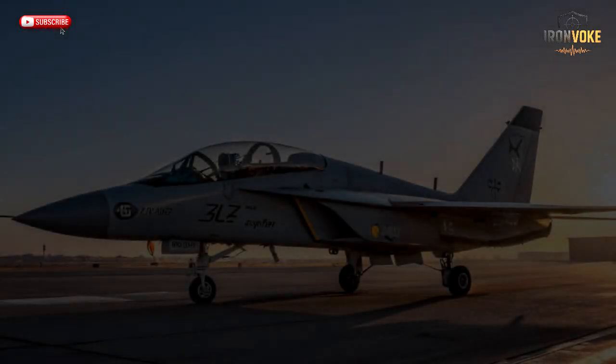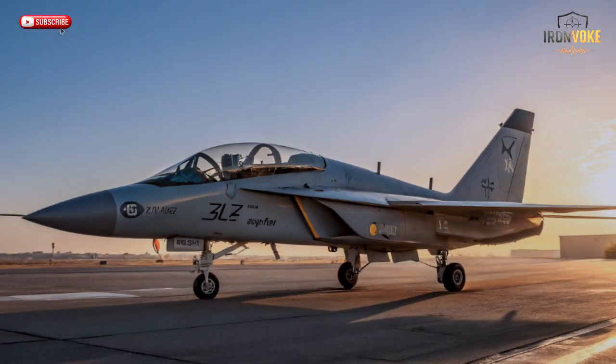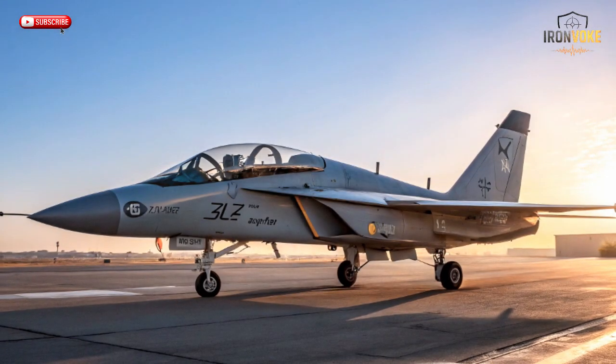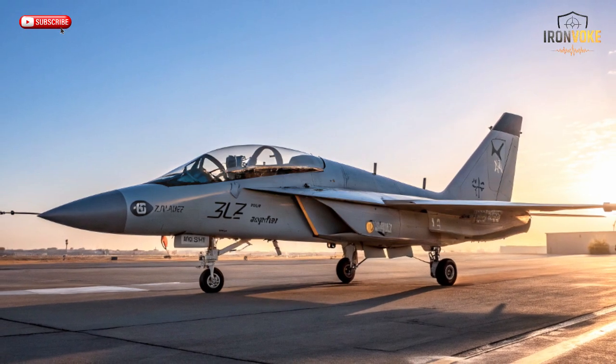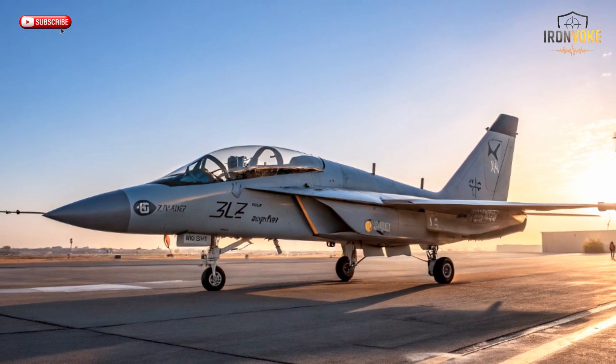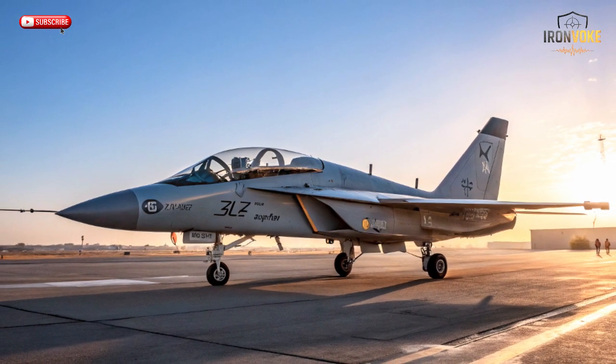In the world of cutting-edge aviation, one jet is changing how future pilots are made ready for combat — sleek, intelligent, and lightning fast. Meet the M346 Lavi, a masterpiece that's not just training pilots, it's shaping the next generation of air dominance.